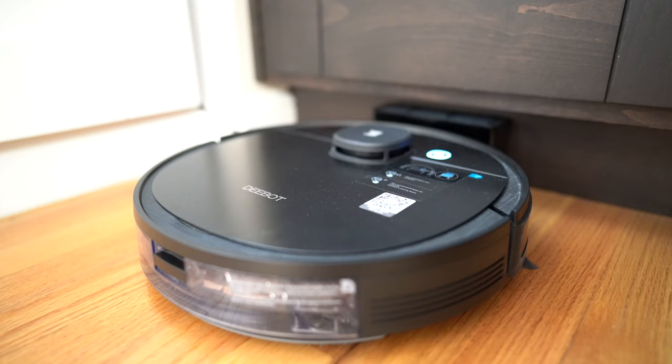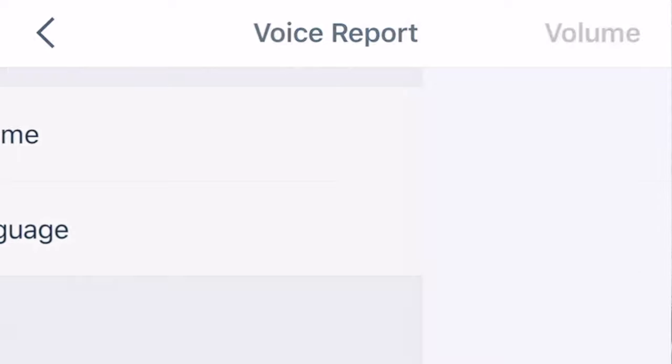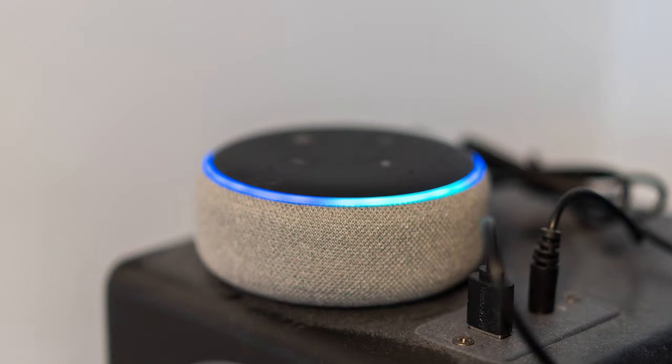The Osmo 950 can also talk to me, reporting its current status. This can be startling when the kids aren't expecting it, so I usually turn it down. Not only can it talk to me, I can also talk to it using Alexa or Google voice commands — it's starting to sound like a futuristic AI movie.